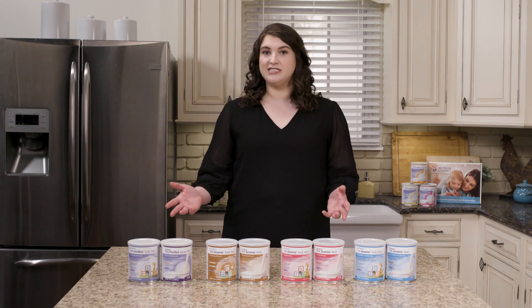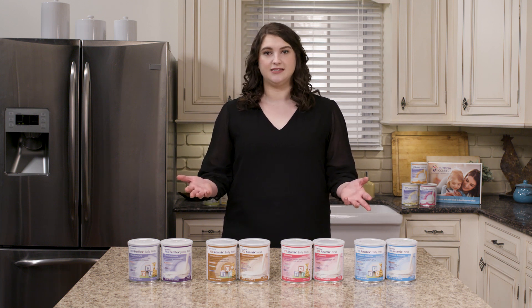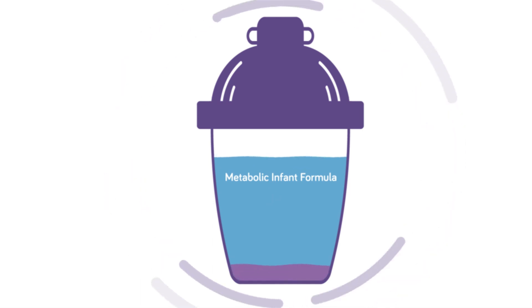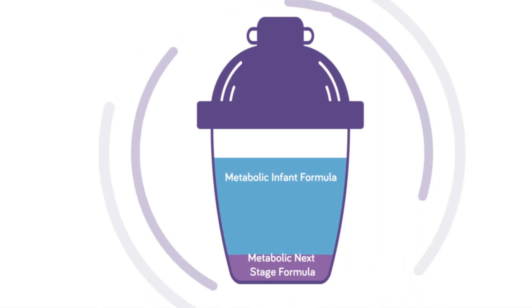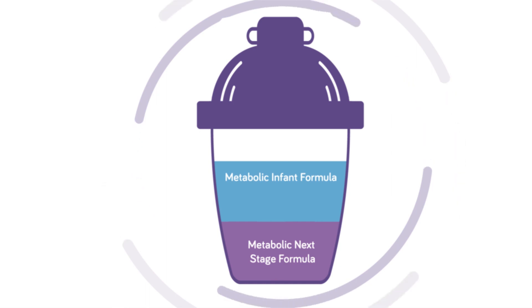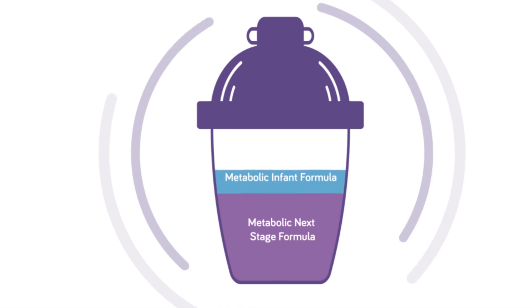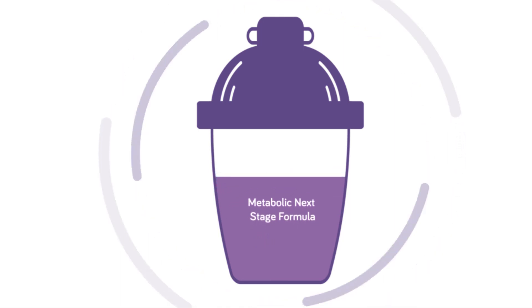Typically, your child's dietitian will give you a step-by-step plan to transition to the new formula. The number of steps may vary based on your clinic's practice or your child's specific needs, but usually you'll start by reducing the infant formula very slightly and adding a small amount of the new formula to it. You'll do this for a few days to a week or two, then move on to the next step, which will have a little more of the new formula and a little less of the infant formula. You'll continue to do this until your child is only taking the new formula and the infant formula has been eliminated.